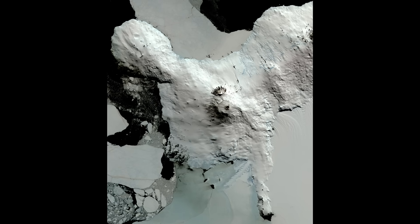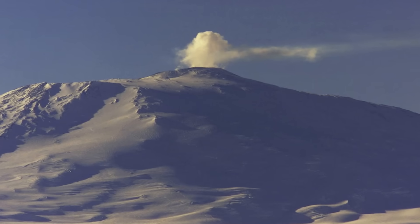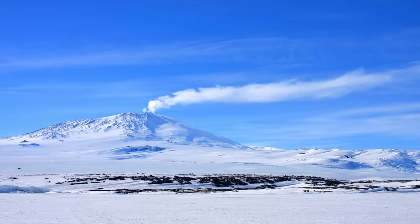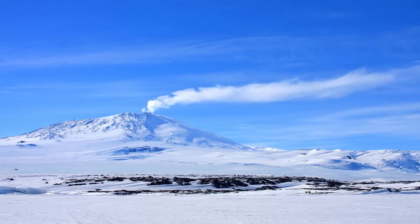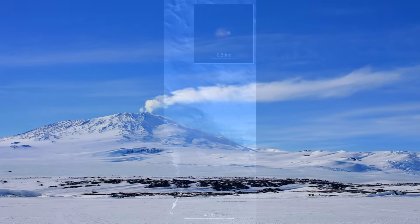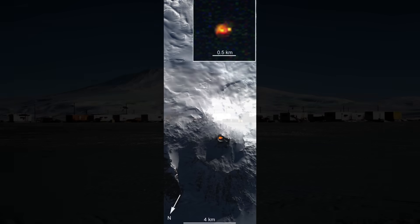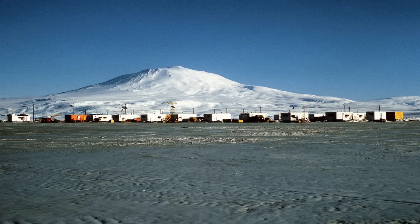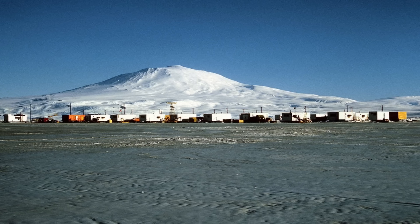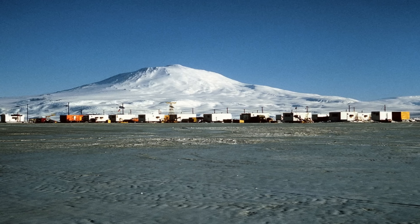Mount Erebus is the southernmost active volcano on Earth, rising about 3,794 metres above sea level on Ross Island, a rugged outcrop at the edge of Antarctica's Ross Ice Shelf. In a land dominated by ice and extreme cold, Erebus provides a rare source of heat and geological activity. The volcano has been continuously active for decades, with reports of an open lava lake bubbling away in its summit crater since at least 1972. Geologically, Mount Erebus is a stratovolcano built up from many eruptions over tens to hundreds of thousands of years.